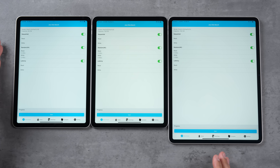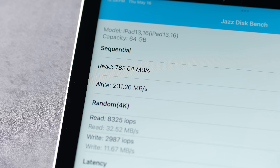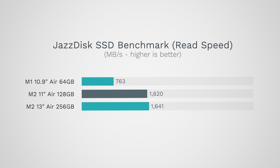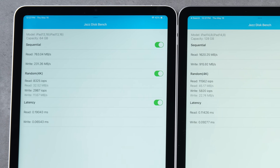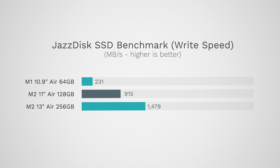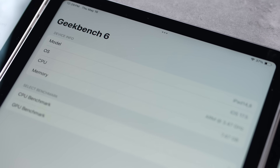Now let's get into performance. First I'm testing storage speed across 64GB, 128GB, and 256GB. Read speeds: the 64GB M1 Air hits 763 MB/s compared to 1,620 MB/s on the new 128GB M2 base model, and 1,641 MB/s on the 256GB — not much faster if you upgrade storage. Write speeds are a bigger story: 231 MB/s on the M1 versus 915 MB/s on the 128GB M2 — almost four times faster — and 1,479 MB/s on the 256GB model, so upgrading storage does get you significantly faster write speeds.